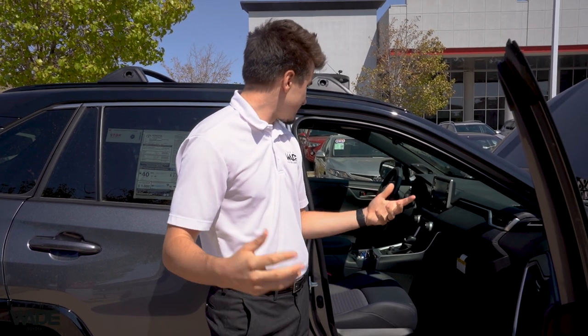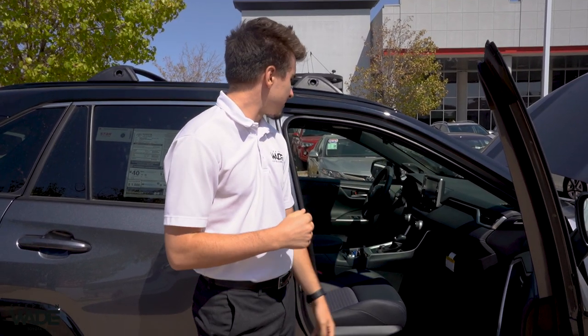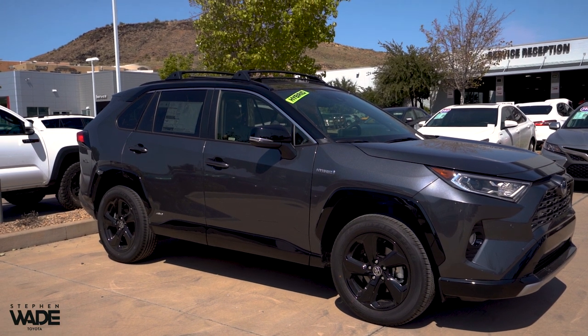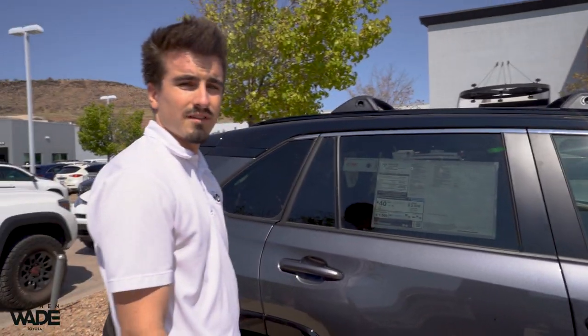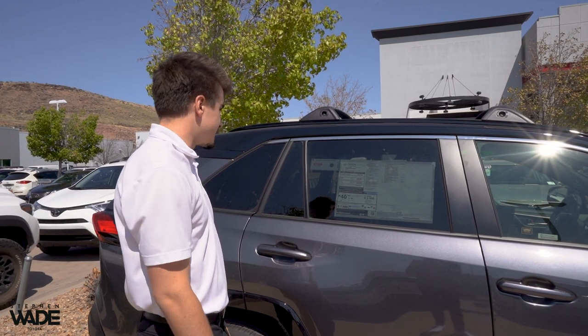This also comes equipped with the technology package. It's kind of hard to see because the car's not on, but you get sonar front and back for when you're driving — it'll beep if you're about to back up into something. You get 360-degree bird's-eye view and heated seats. For fuel economy, you get about 41 in the city and 38 on the highway, so the fuel economy is really just phenomenal.